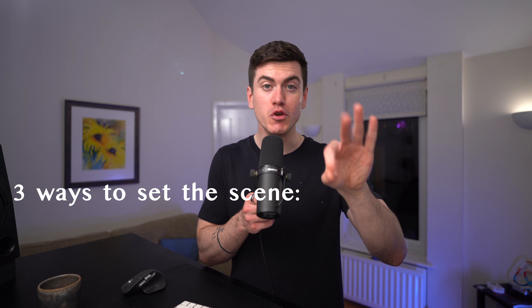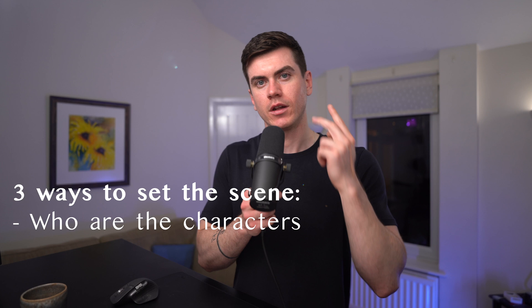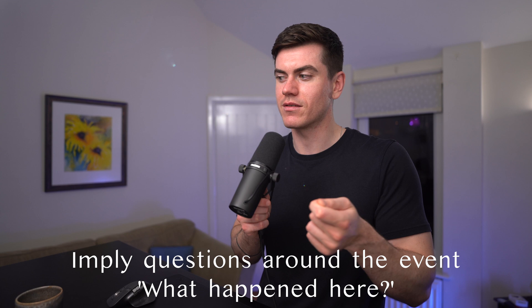When trying to set the scene, there are three vital elements to consider. Most photographers can do two of them but often miss the last one. Number one: who are the characters? Number two: where is the location? Number three: what is the event that draws these people here and what makes the scene interesting? It's so important that you know the rules you are breaking, because you're able to imply lots of these things — you can imply that someone was once here, or raise questions like why everyone is gathered. But you must know what rule you're breaking for it to be interesting to the viewer.